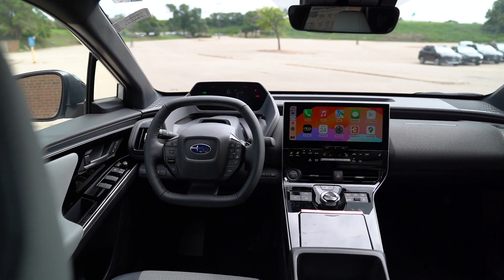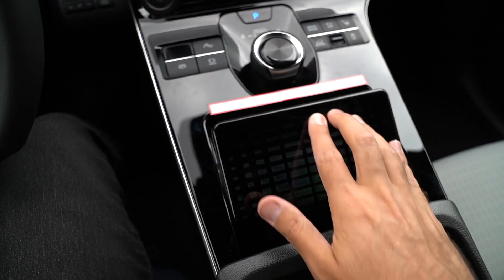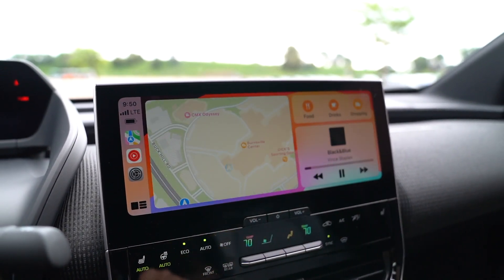Now we're behind the wheel of the 2024 Subaru Solterra. Let's start with our cell phones — something we always have with us. I've got wireless charging down here with a little storage cubby that I can close up, and then I've got wireless Apple CarPlay. You can also use Android Auto in here. It's a really cool system on this 12.3-inch display.